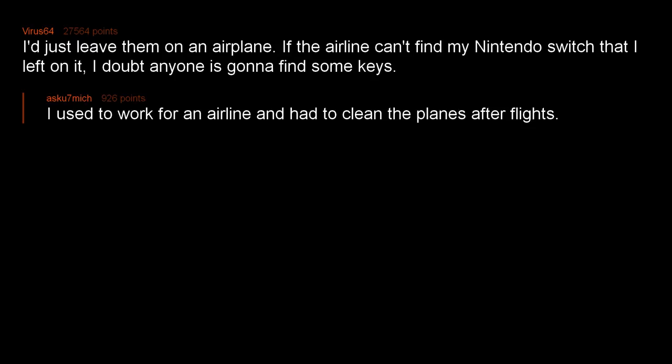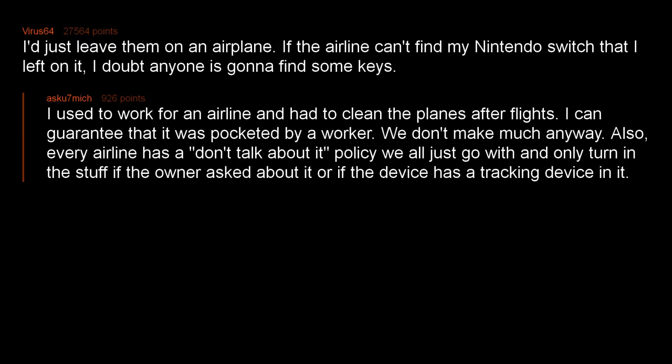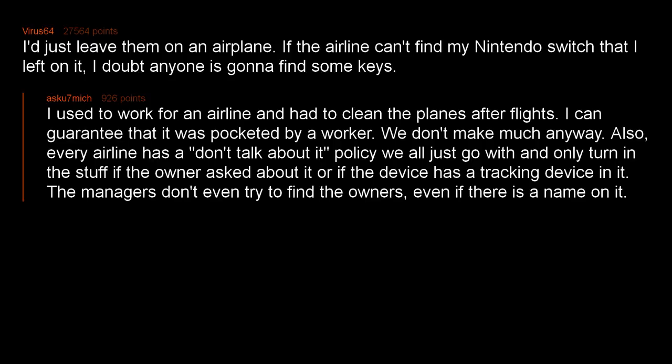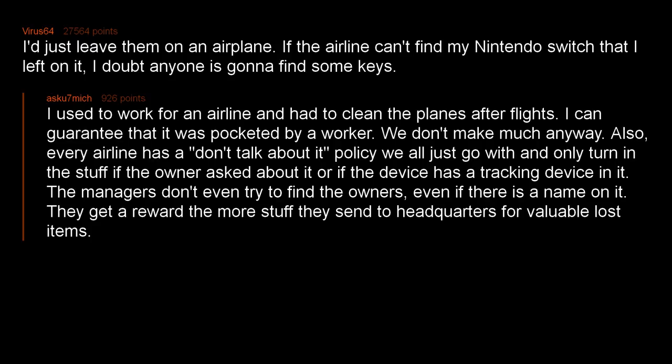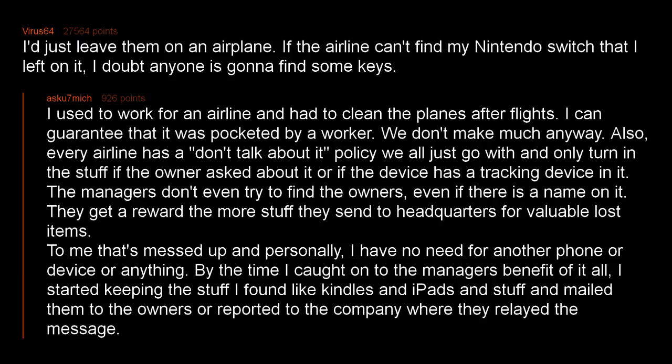I'd just leave them on an airplane. If the airline can't find my Nintendo Switch that I left on it, I doubt anyone is gonna find some keys. I used to work for an airline and had to clean the planes after flights. I can guarantee it was pocketed by a worker — we don't make much anyway. Every airline has a 'don't talk about it' policy. We all go with it and only turn in stuff if the owner asked about it or if the device has a tracking device. The managers don't even try to find the owners, even if there is a name on it — they get a reward for sending valuable lost items to headquarters. By the time I caught on, I started keeping the stuff I found like Kindles and iPads and mailed them to the owners or reported to the company where they relayed the message.